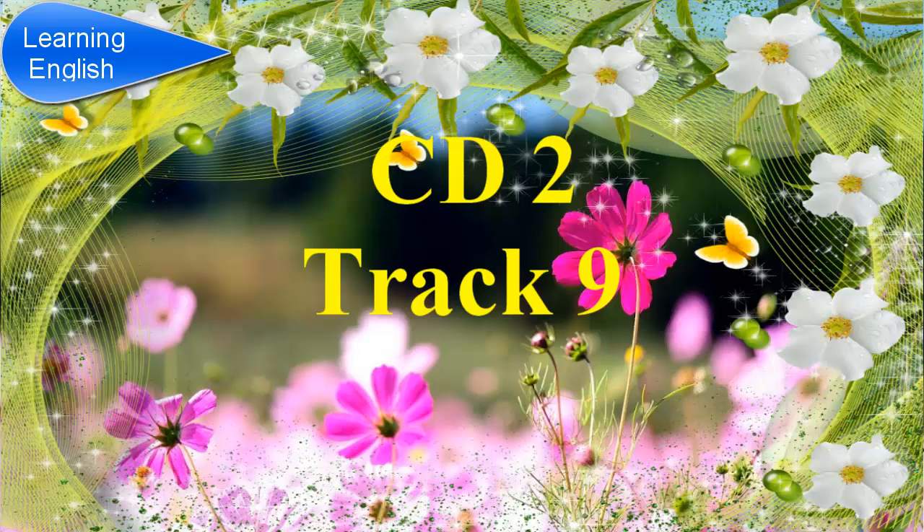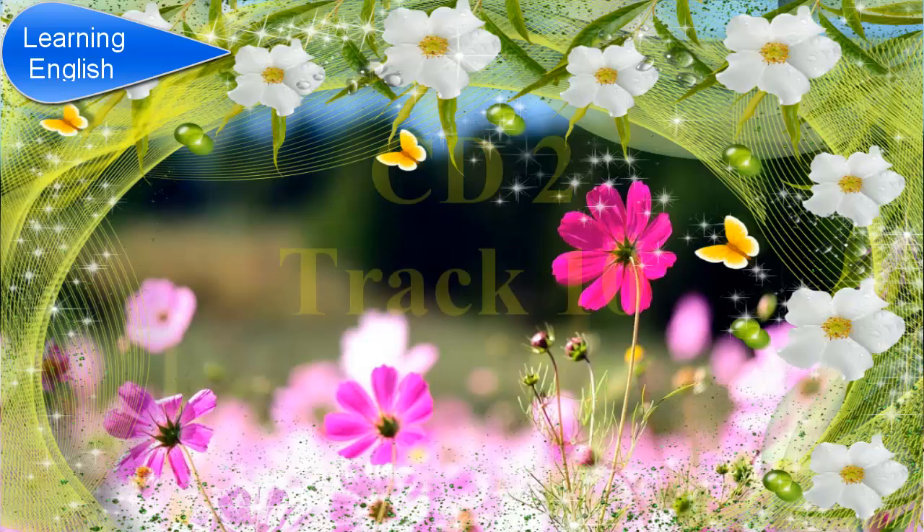Before you hear the rest of the lecture, in the exam, you will have 20 seconds to look at questions 8 to 10. Listen carefully and answer questions 8 to 10.